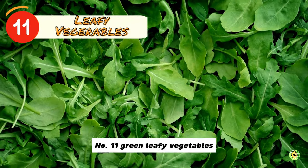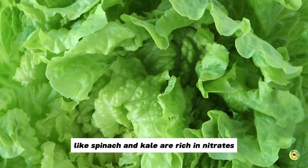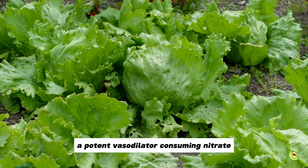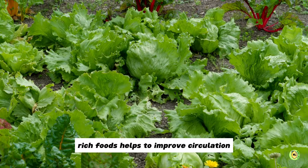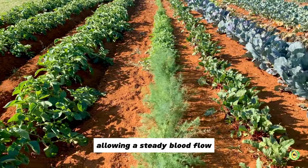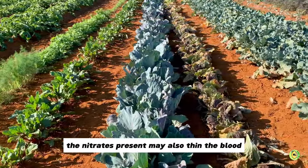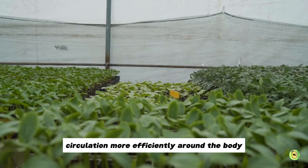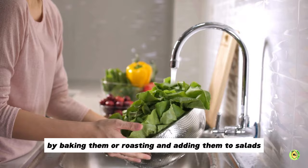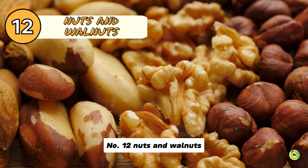Number 11: Green leafy vegetables. Leafy green vegetables like spinach and kale are rich in nitrates. Your body converts them to nitric oxide, a potent vasodilator. Consuming nitrate-rich foods helps to improve circulation by dilating blood vessels, allowing a steady blood flow. Furthermore, the nitrates present may also thin the blood to aid oxygen circulation more efficiently around the body. You can include some yummy greens in your diet by baking or roasting them and adding them to salads, smoothies, soups and stews.